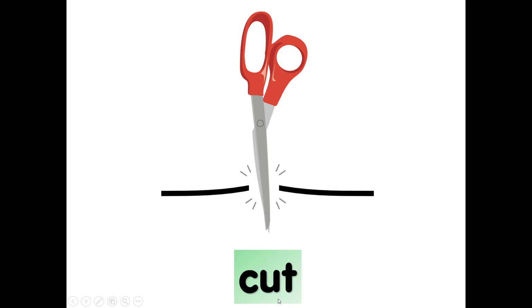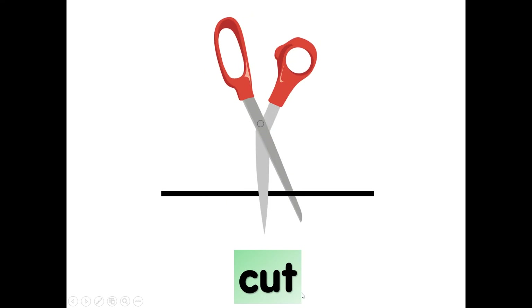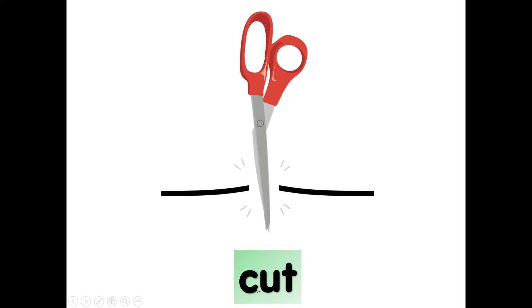The scissor is cutting — it's cut. So, C-U-T, cut. Again, cut. C-U-T, cut.